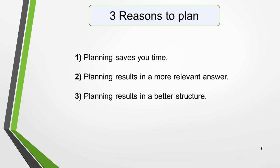Two, planning results in a more relevant answer. 25% of your marks are for task achievement. This includes writing over 150 words, stating the reason for writing your letter, and using the correct tone, which is formal or informal.